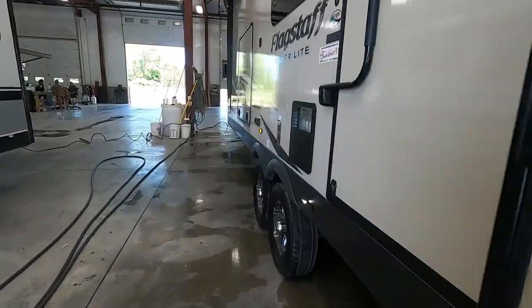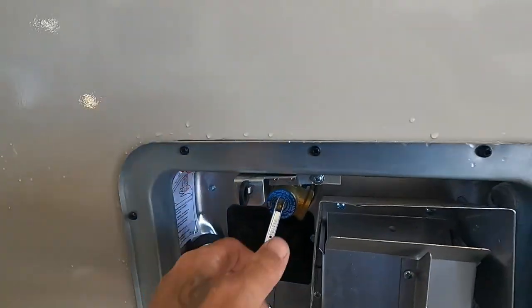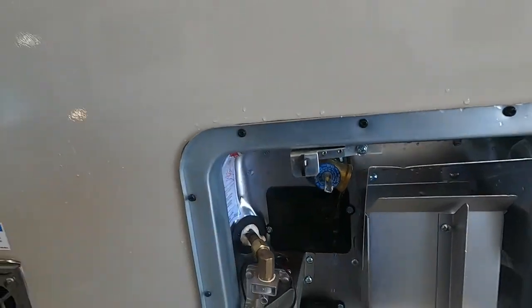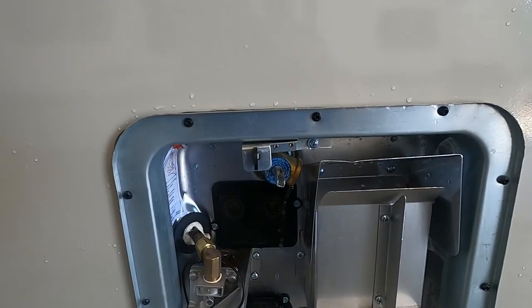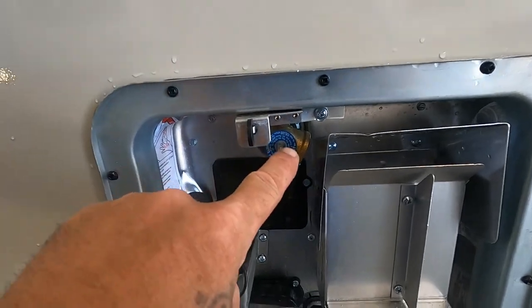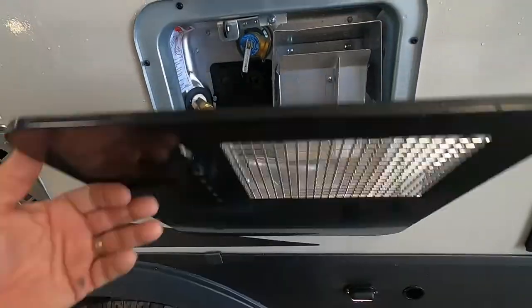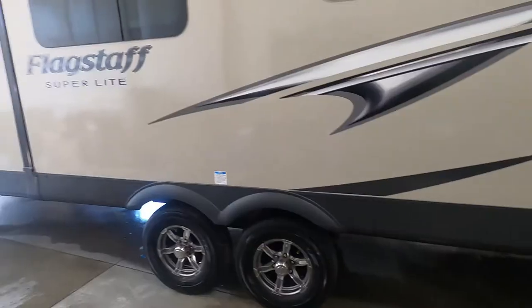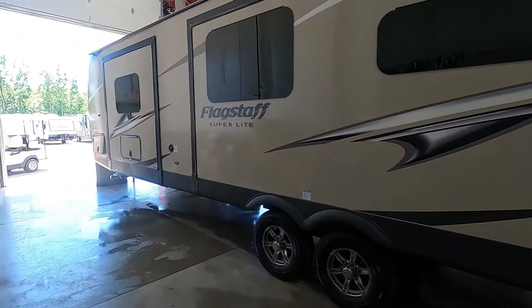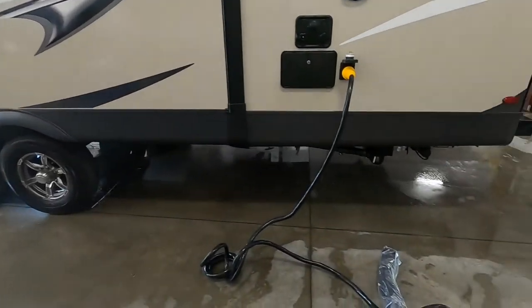Come back around here, open this up, and pull up on this pressure release valve — be careful, that'll be hot water coming out of there. Once your water low-point drains are draining, snap that back down or your door will not close, and then you can pull your low-point drain.